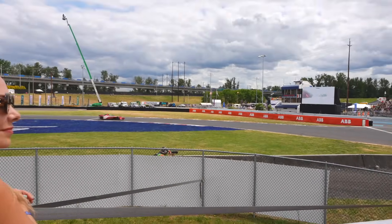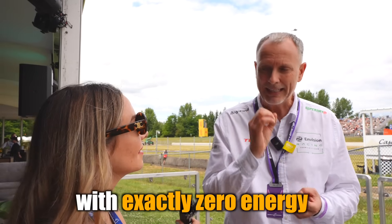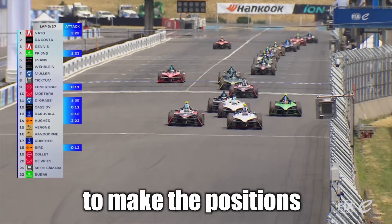In this sport, it's truly a game of high-speed chess with the touch of real-life Mario Kart. The idea is to finish with exactly zero energy — literally go over that finish line with zero energy. It's no longer about saving energy; it's about using as much as possible to make positions. If you're worried about range anxiety and want to learn about energy management, this is the sport to watch.